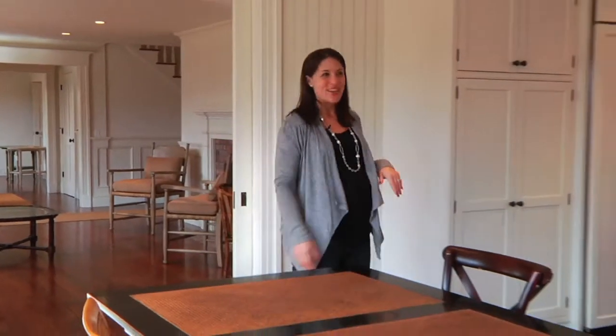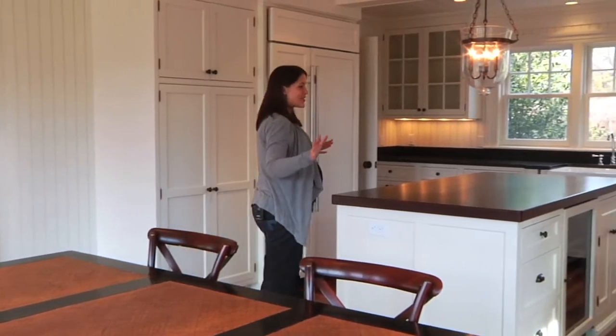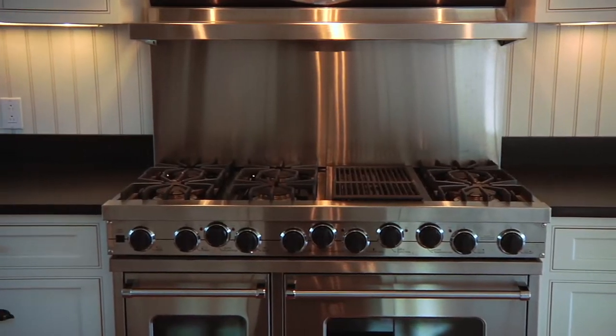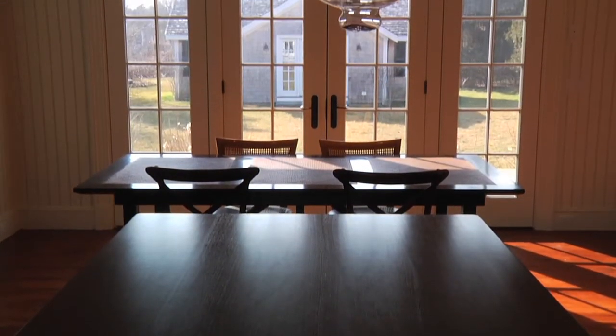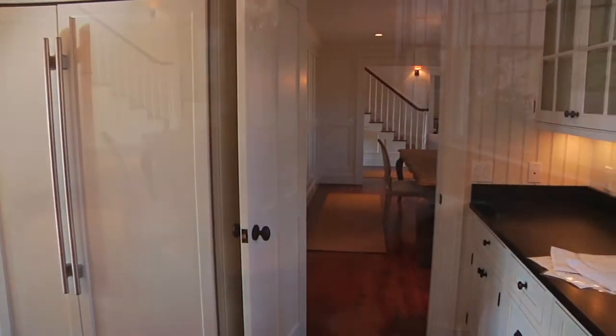Here you've got a fully loaded chef's kitchen with granite countertops, a large prep island, a stainless commercial stove, cabinet built-in appliances, and of course a casual dining area that's just bathed in sunlight, with French doors that open to a large mahogany deck. The kitchen also connects to the formal dining room, which is nicely appointed with raised paneling.